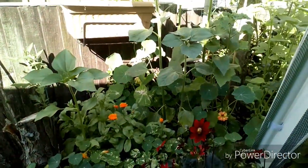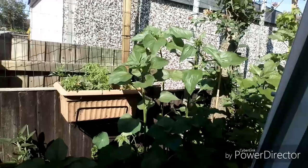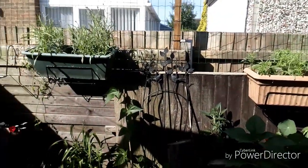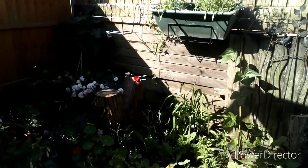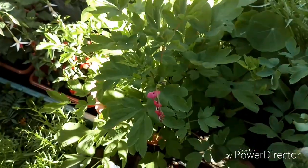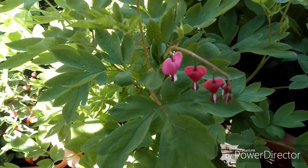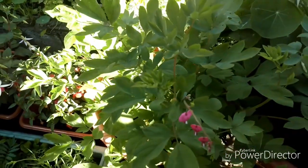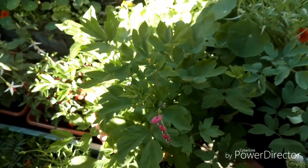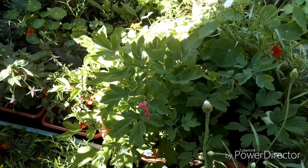We've got flowers over there and sunflowers are doing good. But everything's doing fine. Oh look - my new bleeding heart is starting to produce flowers now! This one is not in the sun all day because I've put some of this gazebo up, so it only gets a bit of sun, and it's doing a lot better.